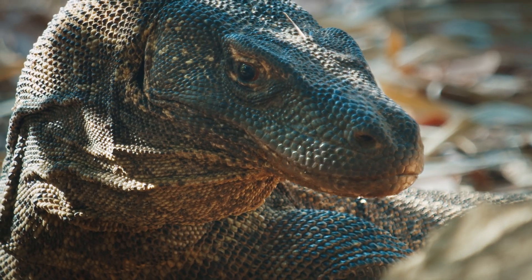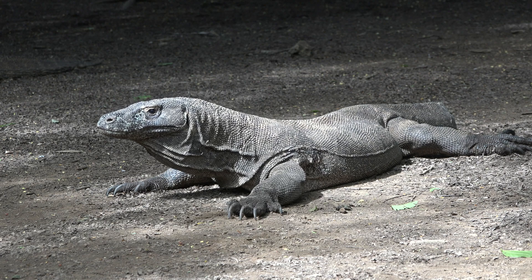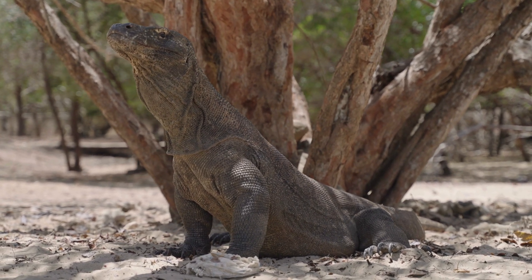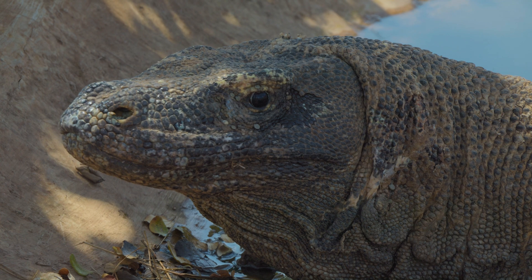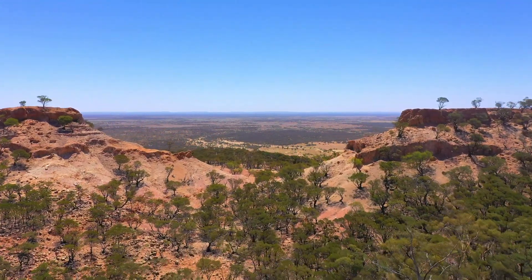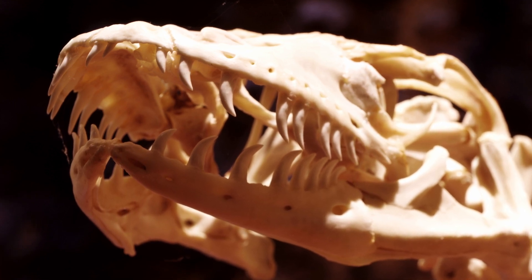Komodo dragons belong to a powerful lineage, the monitor lizards or Varanidae. A full grown dragon can reach around 2.5 meters in length and weigh more than 70 kilograms. The largest verified wild Komodo dragon measured 3.04 meters in length. Larger individuals have been recorded in captivity but these rarely represent true wild size. They look like something that has been walking the planet for a very long time — like a living dinosaur. Their ancestors likely evolved in Australia and spread westward through island chains over a million years ago. Fossil evidence from Flores shows they've been present there for at least 1.4 million years, including teeth, bones and even well-preserved limb fragments.